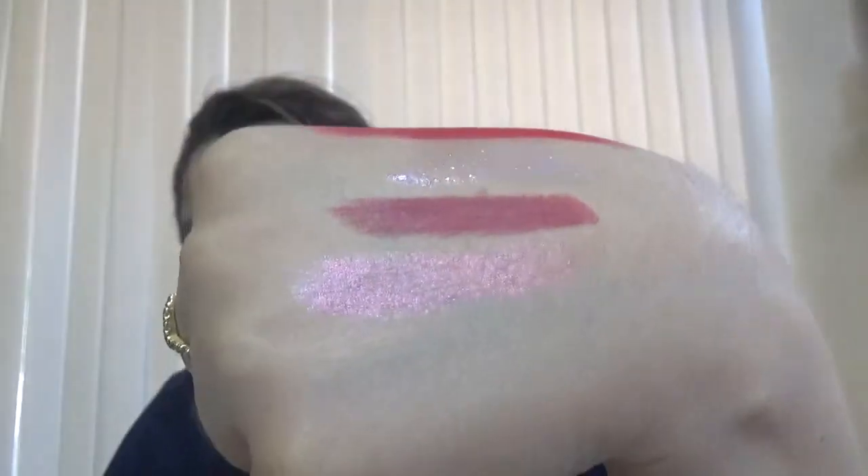Anyway, too much talk! Then we have Bite Beauty in Pink Pearl — it looks like this. The shade is really pretty. I'm not sure if you can see it, but it looks like a metallic shade. I like this one.